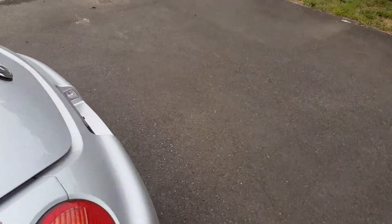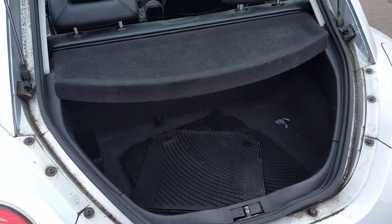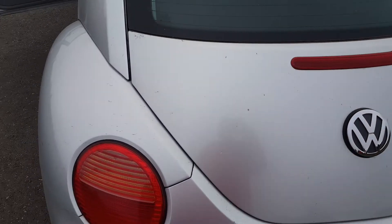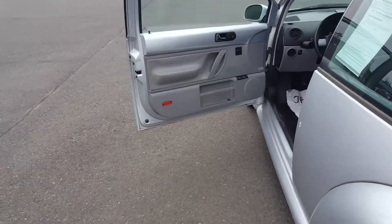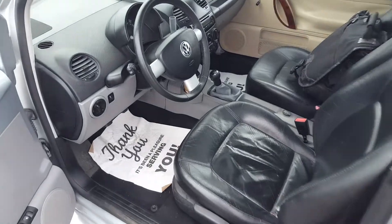I usually test the little things that go wrong with these, and one of them is the trunk — but the trunk opens just like it should. This vent just needs a clean. Everything works: heat works, AC works. It's just a good little running diesel engine.